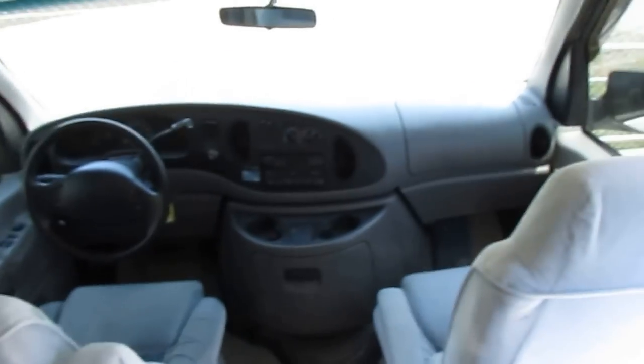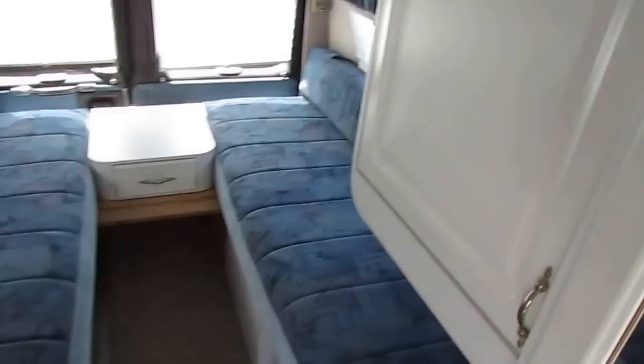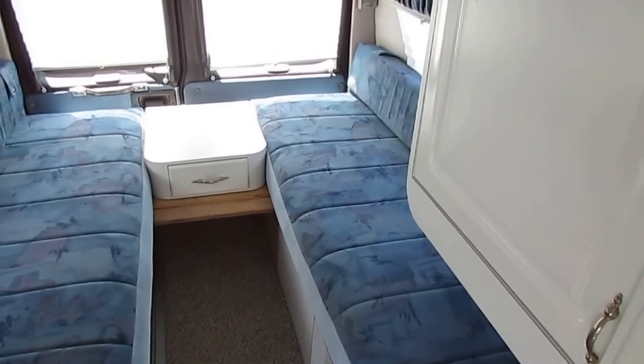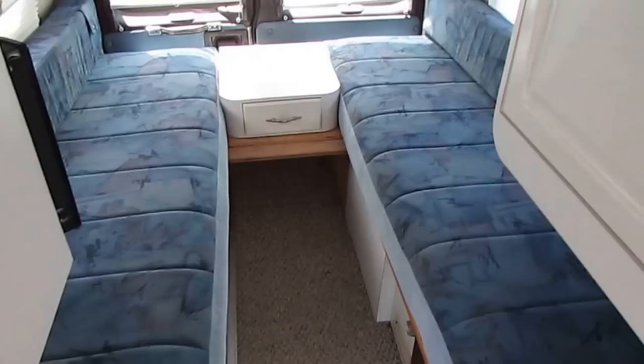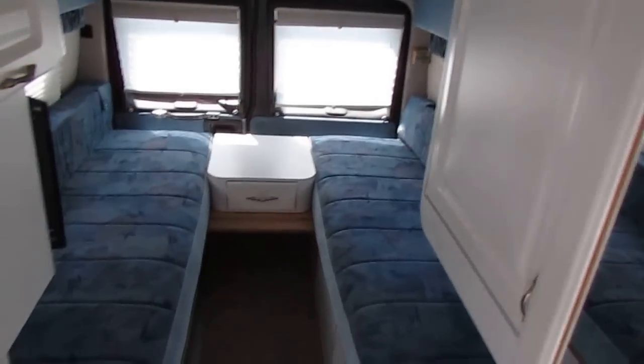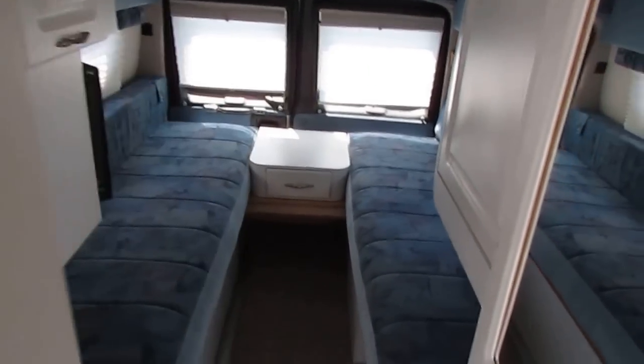It's got 170 hours on the generator. Folks, this is about as nice as you're going to get for under $20,000 on one of these little camper vans. In the back, you've got two twin-size beds, or they'll actually fold together and make a king-size bed, so you've got options. The back opens up. You've got a rooftop air. It's got fluorescent lighting and slide-out pantries that really maximize every nook and cranny of storage.